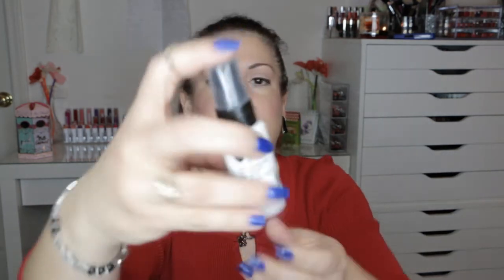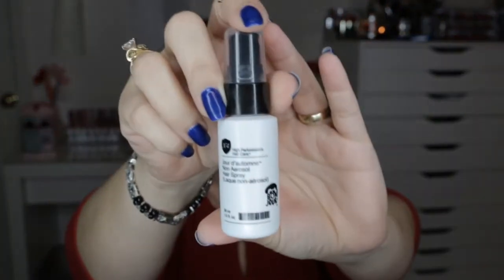Last month, both Ipsy and Birchbox were not good boxes at all. The next thing is by Number Four — it's a non-aerosol hairspray, one ounce. For those of you who watch my videos, you know I do absolutely nothing with my hair, so I probably won't get too much use out of this. We'll just put that to the side.